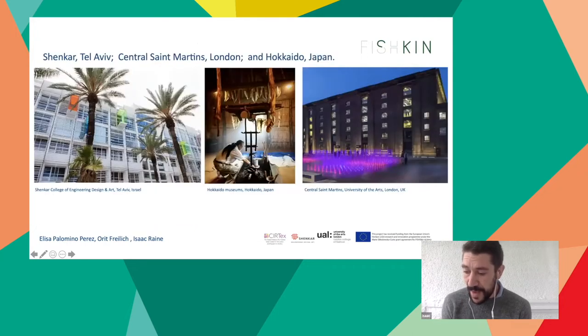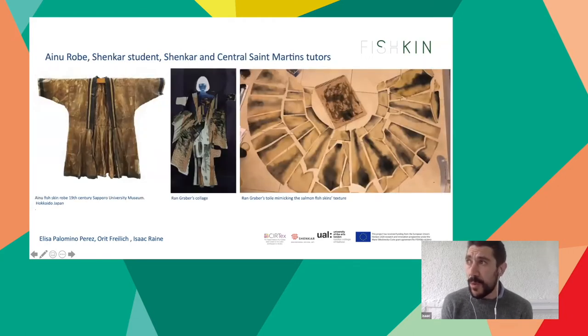From April to June 2020, a third-year student at Shenkar University Tel Aviv called Ran Kasas elected to copy and remake a 19th-century Ainu fish skin robe and a touche hunter's coat as part of the F4 3D fashion course, started by my colleague Orit Freilich who also taught on the course. He was supervised by Elisa Palomino, whose field of expertise is the fish skin craft. It's a small project — one student copying one coat on one course with a few teachers.